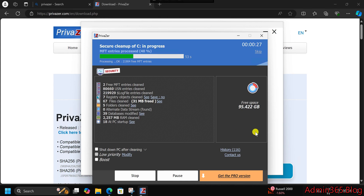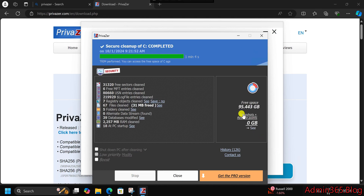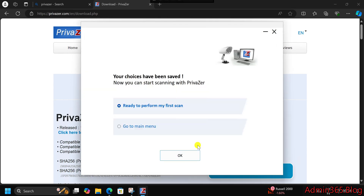Improved compatibility: Privazor is now fully compatible with the latest Windows updates and popular web browsers, so it can keep your system clean regardless of what you use. How to make the most of Privazor: Set it to run periodically to ensure your computer stays free of clutter. Use secure deletion to erase sensitive files for good, and create a system restore point before doing a deep clean, especially in sensitive areas.